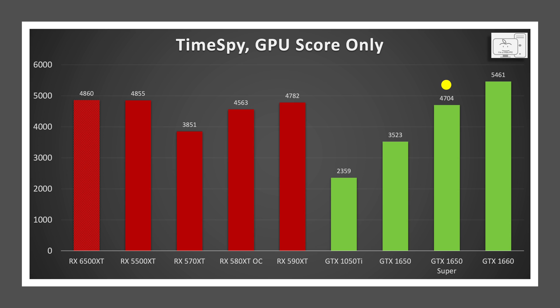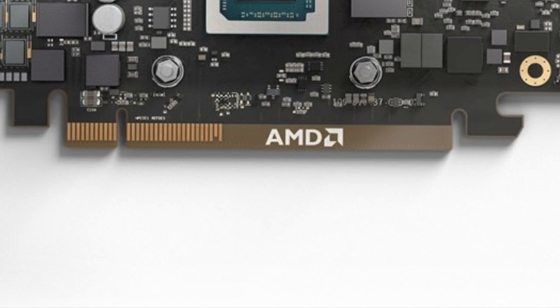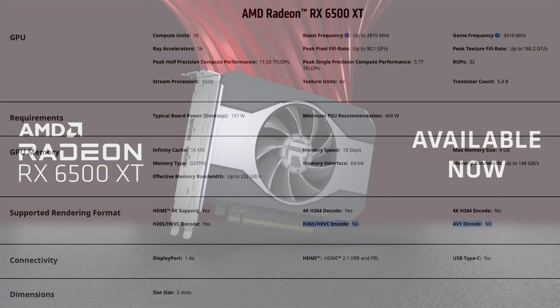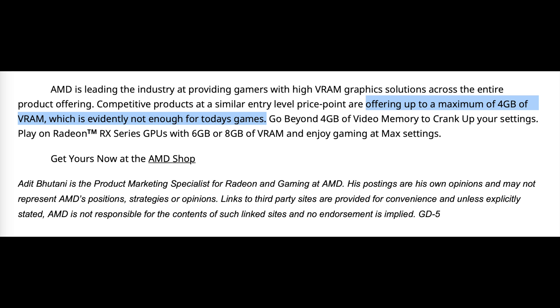...what that misses is many of this card's shortcomings and design limitations: a 64-bit memory bus, the x4 PCIe bus, a requirement for PCIe 4.0 supported on the motherboard and CPU to get the best performance, only 2 display outputs, and no hardware encoding. These limitations can lead to stutters and dips in performance that make for an unenjoyable gaming experience.